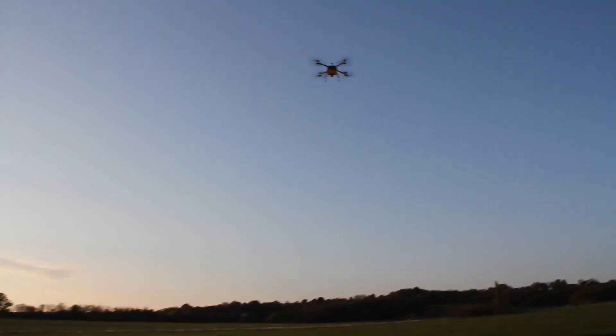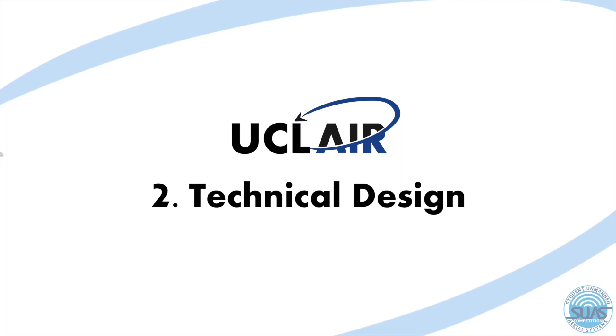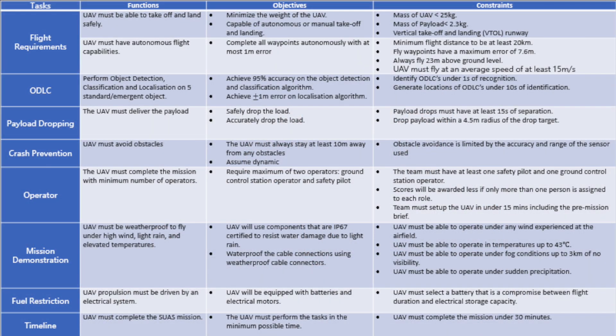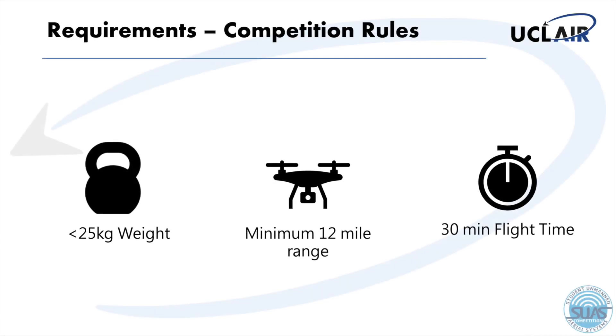But we're not going to let that stop us from winning. Welcome to our technical design section. For our acceptance criteria, we devised the functions, objectives and constraints table to be used as a guideline to meet the competition requirements. For example, we constrained ourselves to be able to fly at a minimum speed of 50 metres per second, which would allow us to complete the mission within a maximum limit of 25 minutes. Our entire design has been derived from the competition rules and objectives.